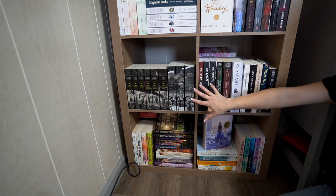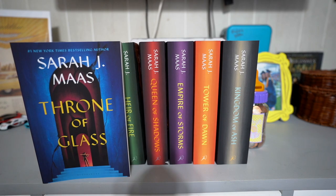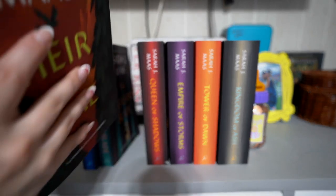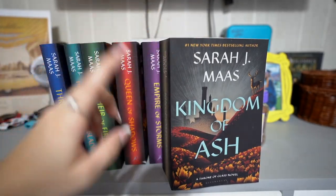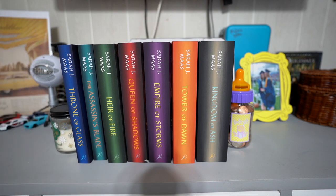That's the entirety of this main bookshelf. I actually just bought these books yesterday — all the new covers of the Throne of Glass series by Sarah J. Maas: Throne of Glass, The Assassin's Blade, the third book is coming in the mail, Heir of Fire — the cover is so beautiful — Queen of Shadows, Empire of Storms, Tower of Dawn, and Kingdom of Ash, which is such a thick book. They're just sitting on my dresser for now because I don't know where else to put them.